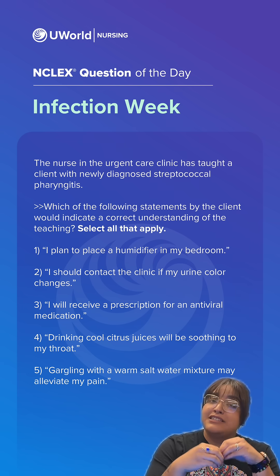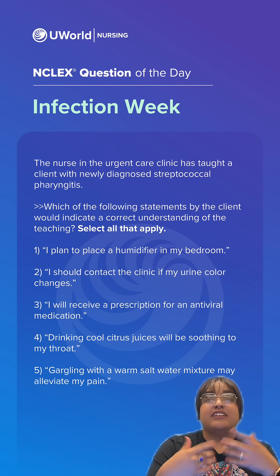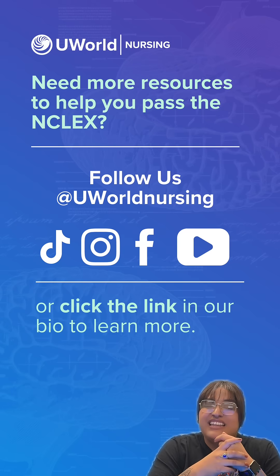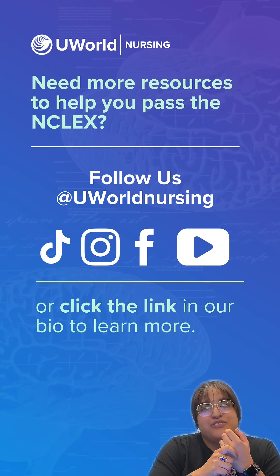This indicates the correct understanding of the teaching for a client with streptococcal pharyngitis. Thank you. Click the link in our bio to find out more information on UWorld Nursing.